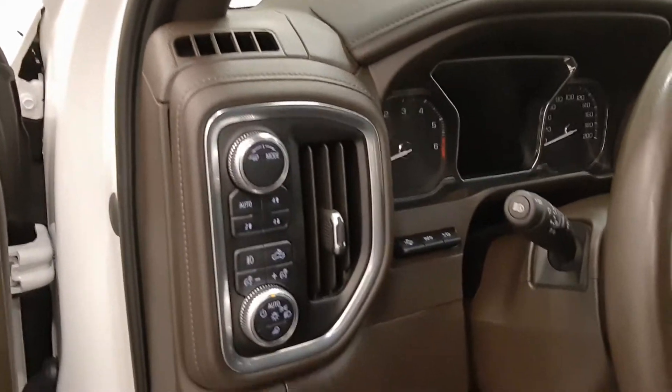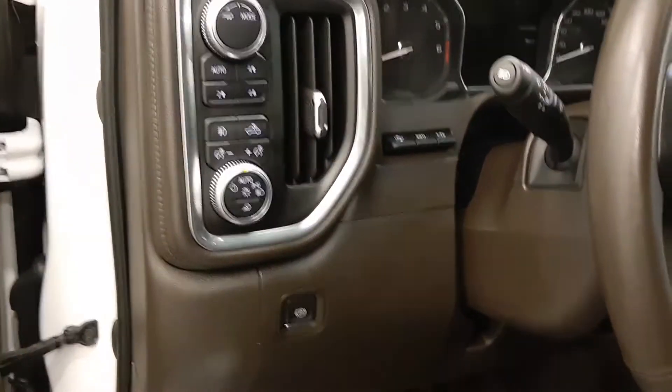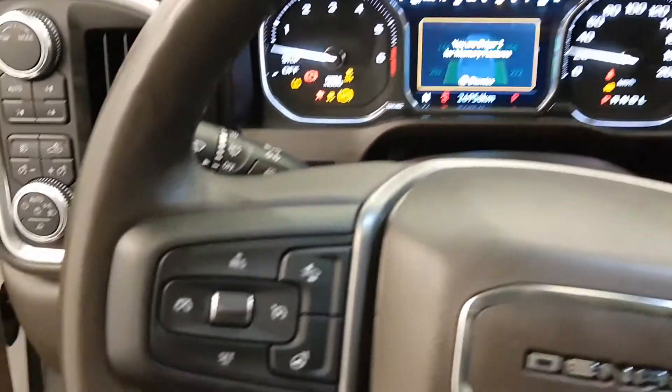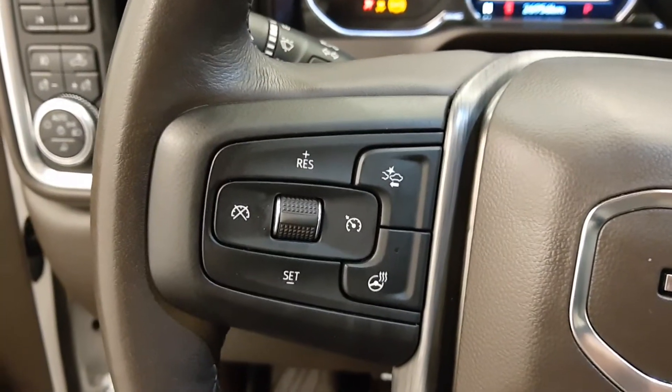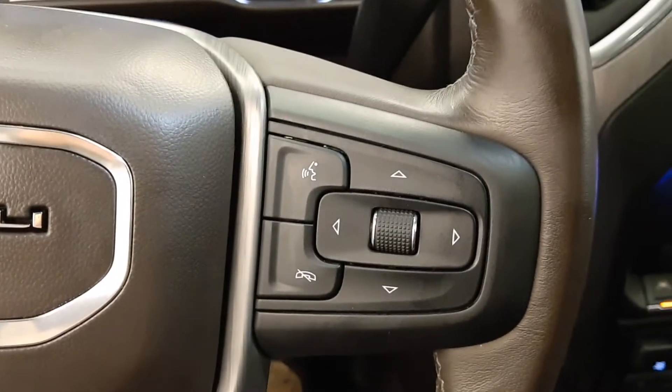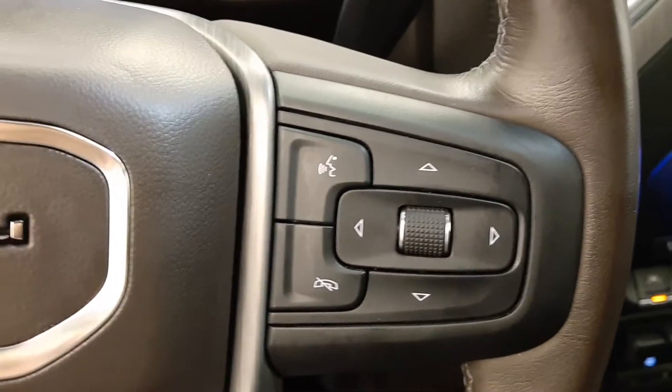Light controls, four-wheel drive controls, electronic park brake, heads-up display, tilt and telescopic steering wheel, cruise control, forward collision detection, heated steering wheel, hands-free communication and audio controls, and voice controls.